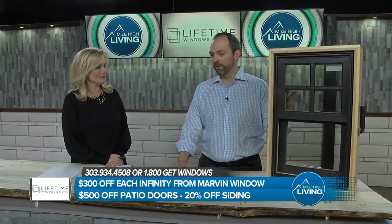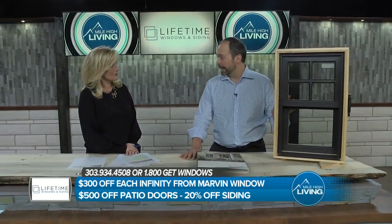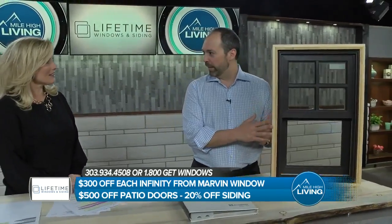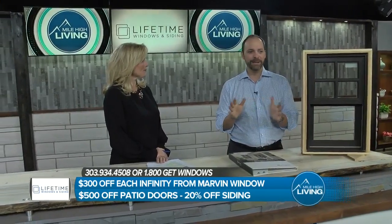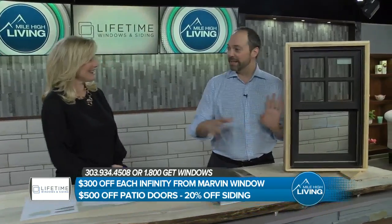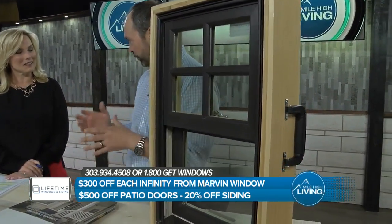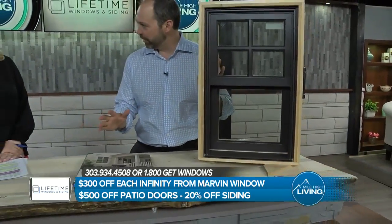That's really why these Marvin Infinity windows are so special. They're fiberglass — not fiberglass like you and I probably grew up thinking about, like a Corvette or a boat hull. This is pultruded fiberglass. Marvin is an amazing company, 109 years old, family-owned to this day, which is unheard of. They created an entirely new type of window and changed how fiberglass is made. It's thousands and thousands of strands pultruded through a very high-pressure die, which creates a product that's incredibly strong.